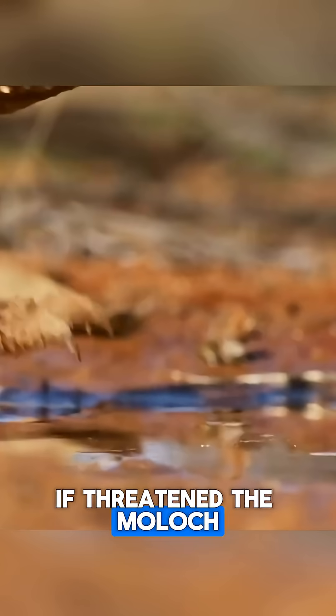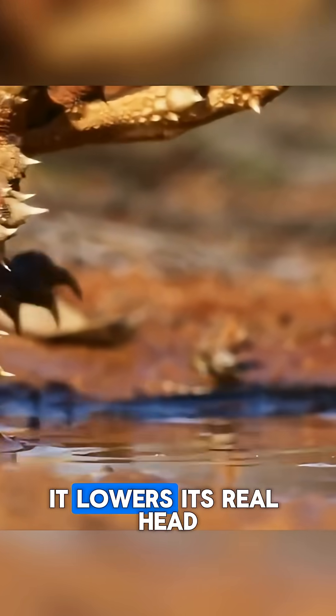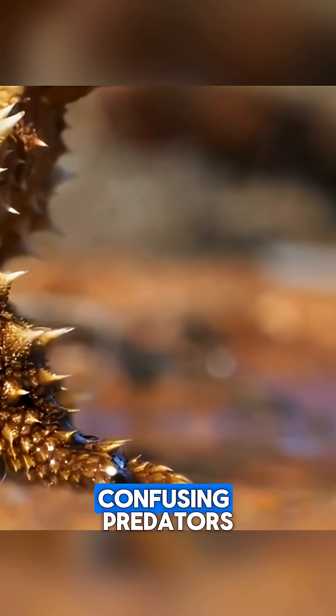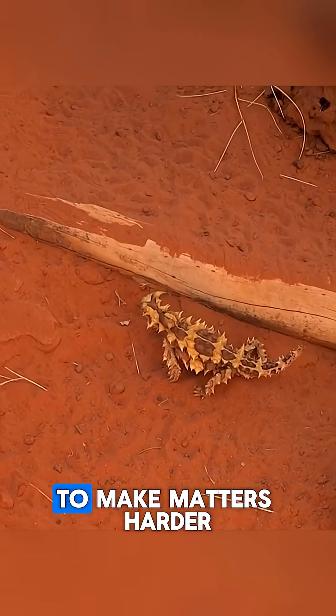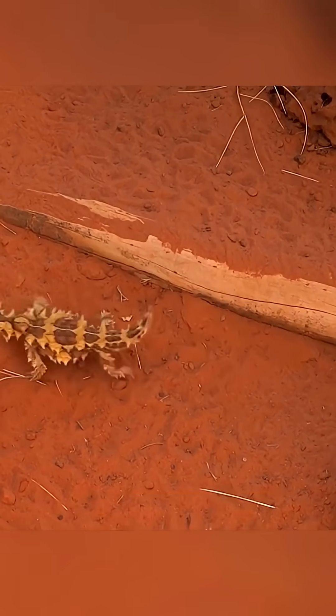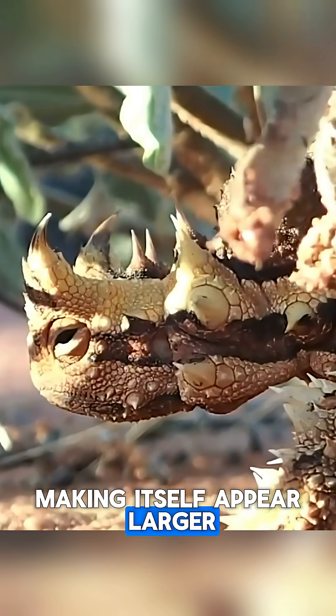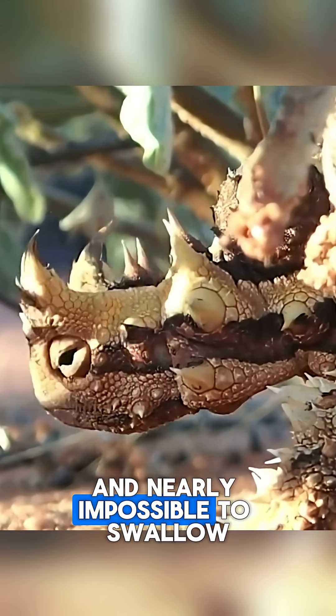If threatened, the Moloch has a clever trick: it lowers its real head and raises a false, horned head from its neck, confusing predators. To make matters harder for attackers, the Moloch can also inflate its body, making itself appear larger and rounder, and nearly impossible to swallow.